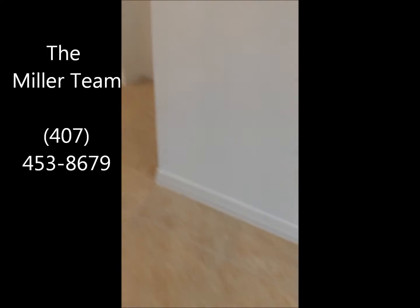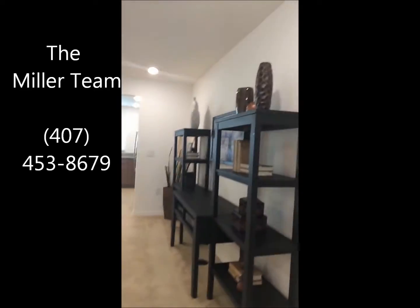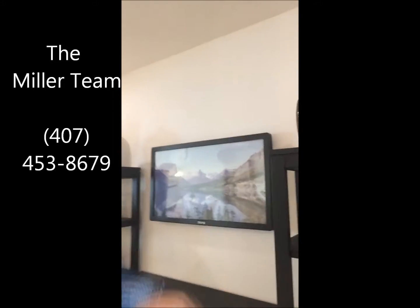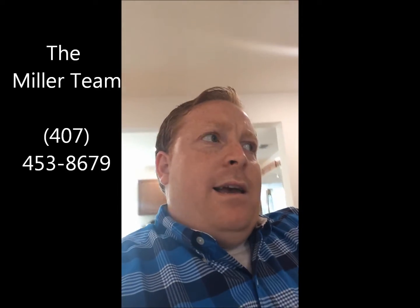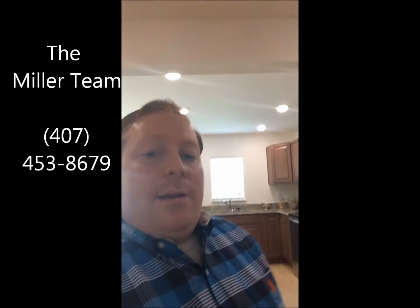You see the tile as you enter — it's an 18 by 18 ceramic tile. As you come into the front room, you can see there's a lot of detail. The one wall that's connecting the two units together is actually block — it's going to be soundproof and fireproof. So you don't have to worry about your neighbors at night keeping you up with dogs, kids, or anything like that.